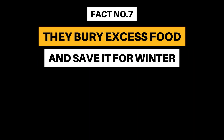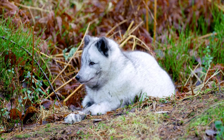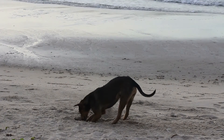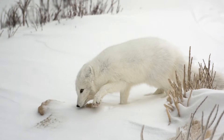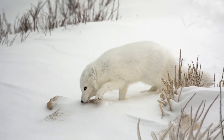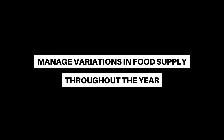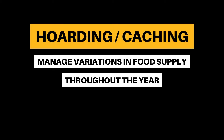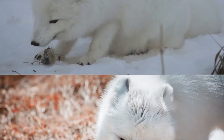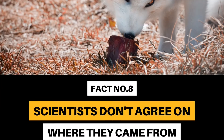Fact Number 7: They bury excess food and save it for winter. Just like other canines, such as the dogs we have at home, arctic foxes like to bury food. But this isn't for fun — it helps them manage variations in food supply throughout the year by storing excess food ready for the winter. This is known as hoarding or caching. Some caches have been reported to contain more than 100 seabirds, enough to feed a fox through the entire fall.